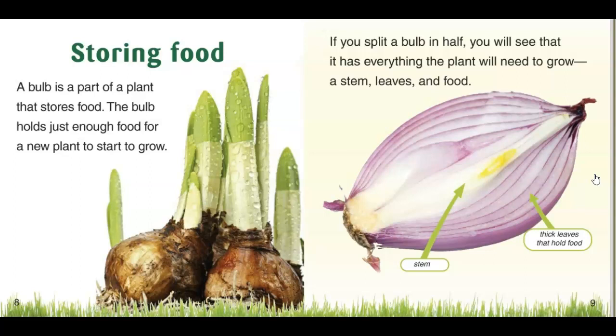Storing food. A bulb is part of a plant that stores food. The bulb holds just enough water for a new plant to start growing. If you ever split a bulb in half, you will see everything the plant needs to grow: a stem, a leaf, and food.